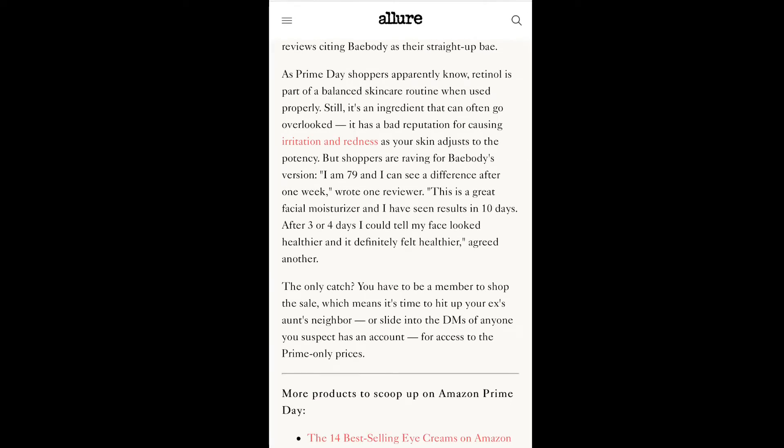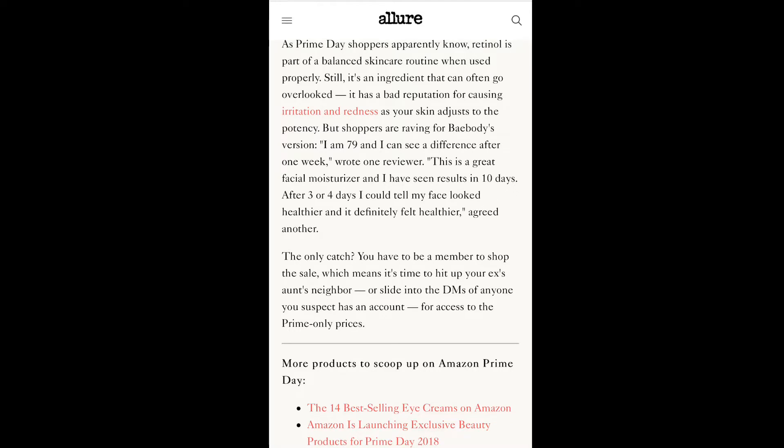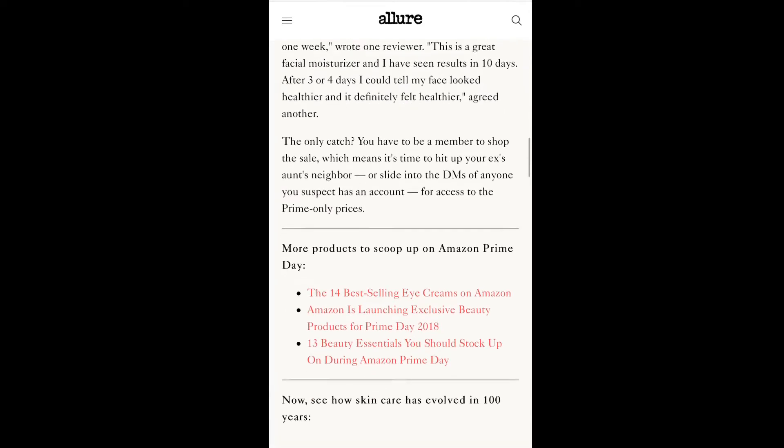Amazon Prime Day shoppers apparently know retinol is part of a balanced skincare routine when used properly. Still, it's an ingredient that can go overlooked — it has a bad reputation for causing irritation and redness as your skin adjusts. But shoppers are raving about Bay Body's version: 'I'm 79 years old and I can see a difference after one week,' wrote one reviewer. 'This is a great facial moisturizer and I've seen results in 10 days. After three or four days I could tell my face looked and felt healthier.'